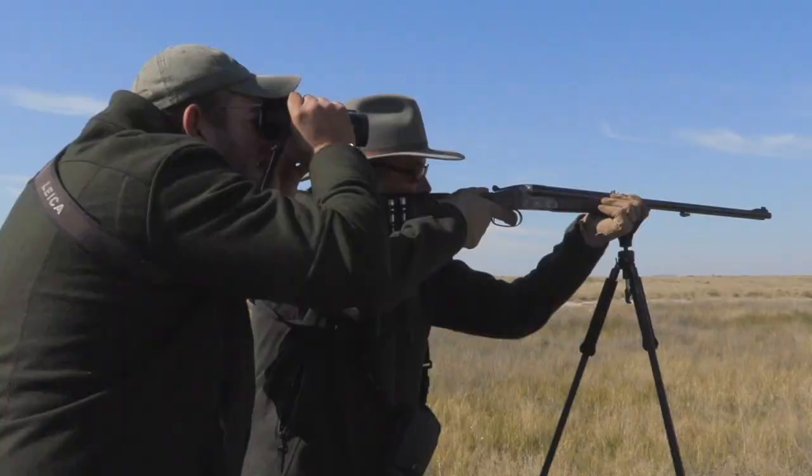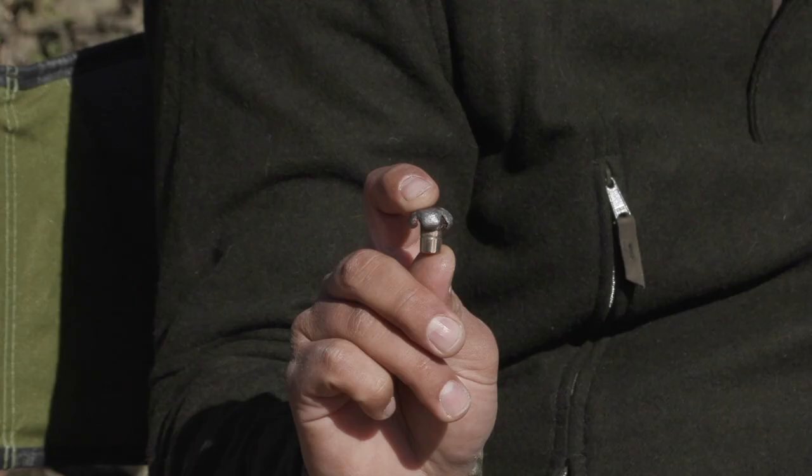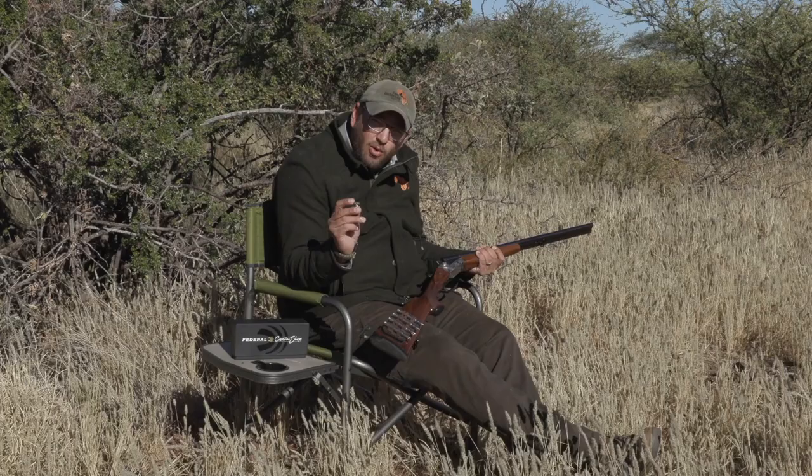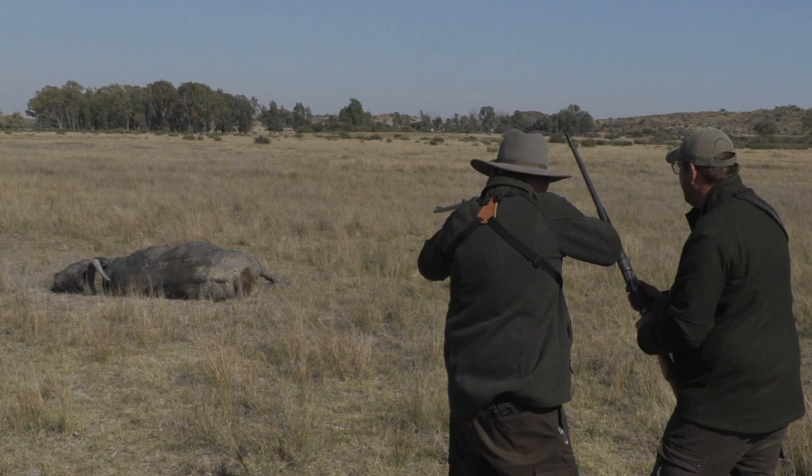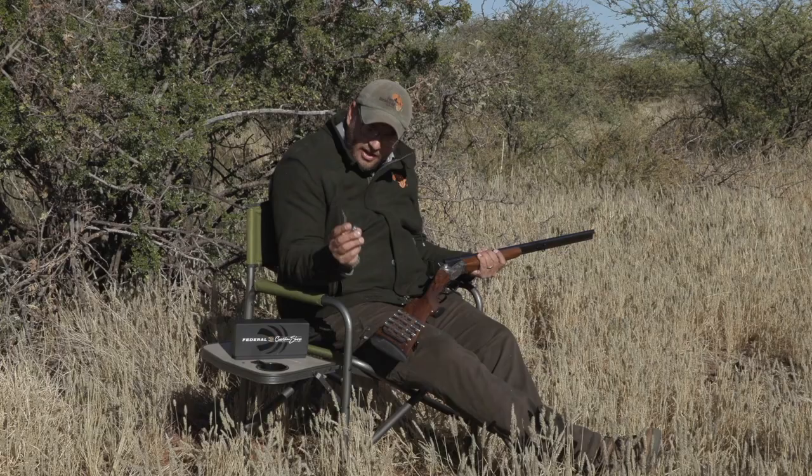On a recent buffalo hunt, a client of mine used this exact double with Federal Custom Shop ammunition loaded with 300-grain Trophy Bonded. It was a 75-yard shot, and just look at that perfect mushroom — a one-shot kill. We did put in two backup shots, cheap insurance if you think about it, but that wasn't really needed.